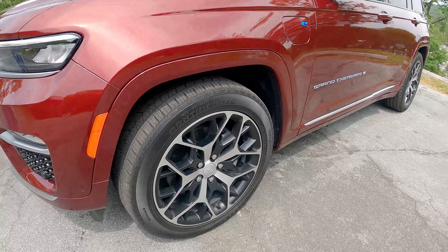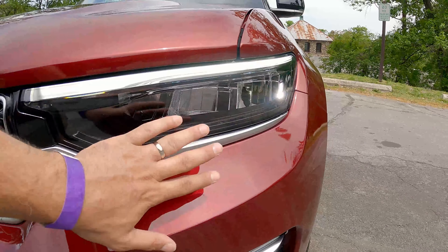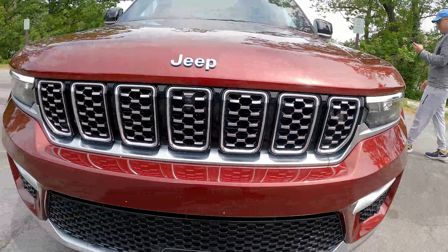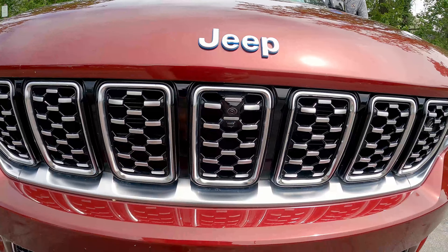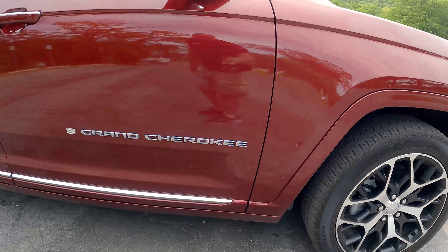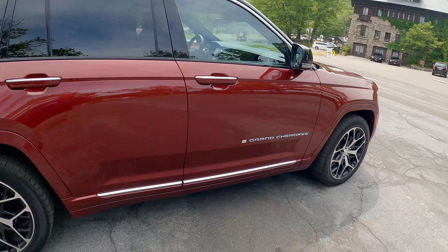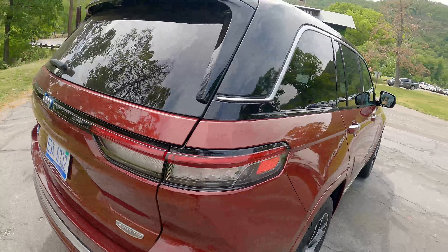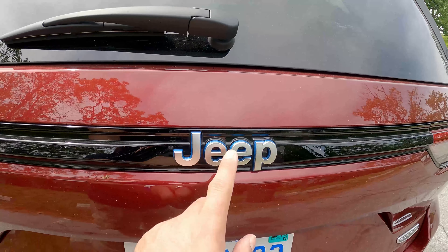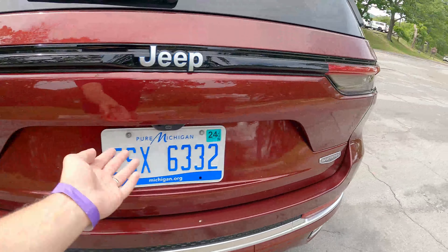It's sitting on Continentals — 275/45 on 21-inch wheels. Just like the regular Jeep Grand Cherokee, it has familiar styling: full LED headlights, LED fog lights, parking sensors all around, and a 360 camera up front. It's a good-looking SUV — this generation of Grand Cherokee has a really good design overall, with a macho look. And being that this is the 4xe, you get little blue accents around the Jeep emblem, and the taillights and turn signals are all LED as well, along with the 4xe badge.